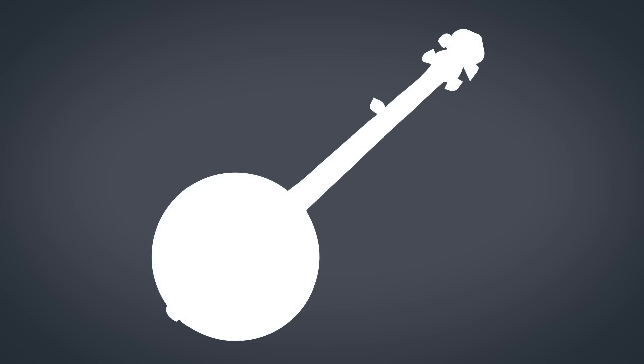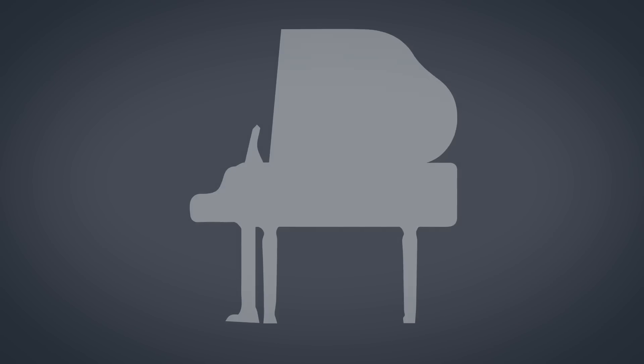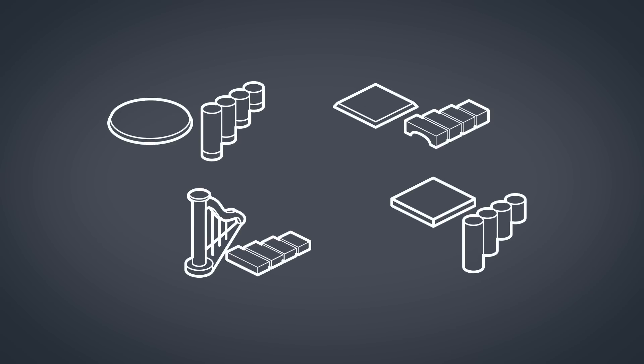In real life, objects influence each other when they're combined. Chromophone sounds so natural because it is the first synth to recreate the effect of coupling.